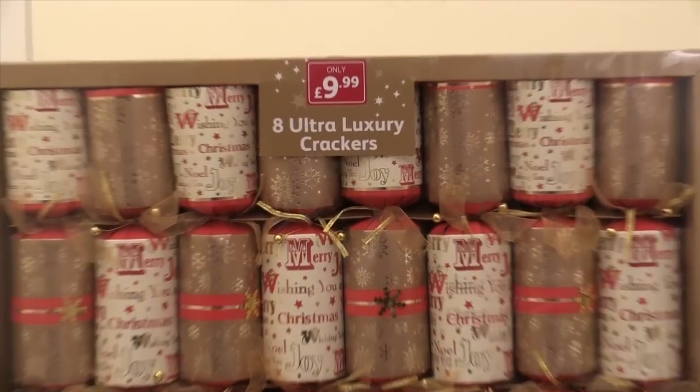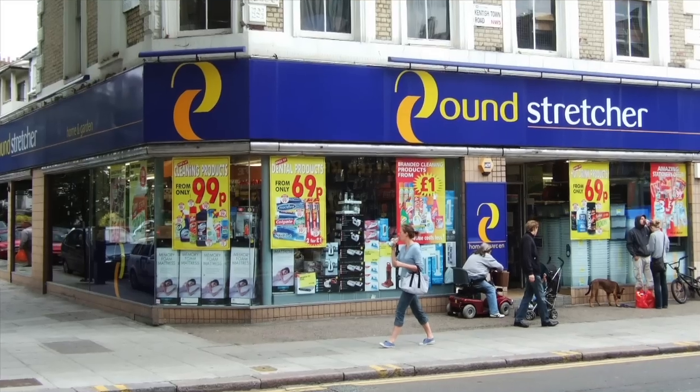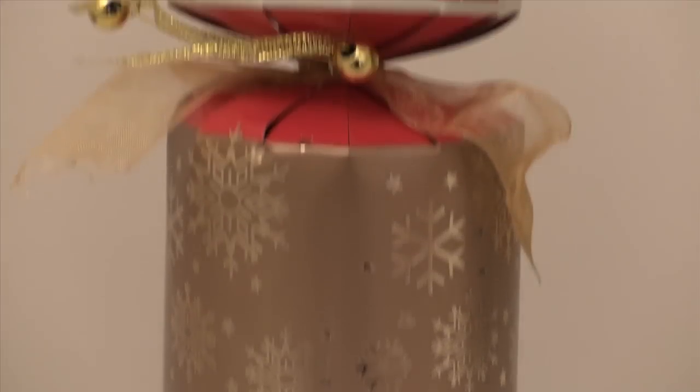Hi, Christmas Cracker fans. In the spotlight today, it's Pound Stretcher's 8 Ultra Luxury Christmas Crackers. Ultra Luxury is obviously one more than normal luxury. Can Pound Stretcher pull off Ultra Luxury for under 10 quid? I've invited my mate Morrison round to put this cracker to our Ultra test.